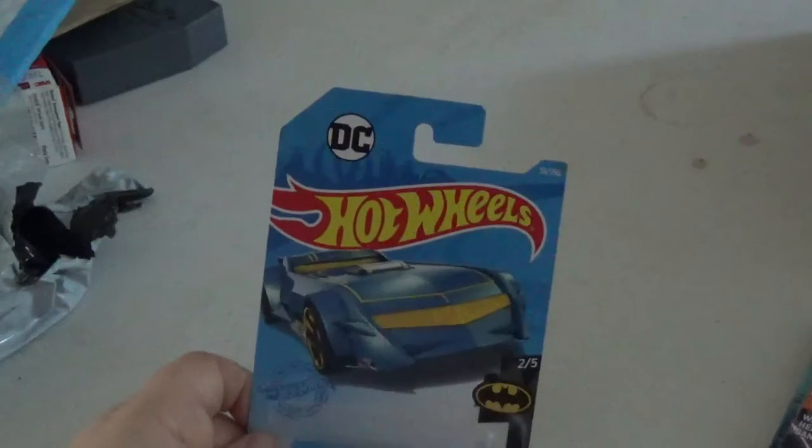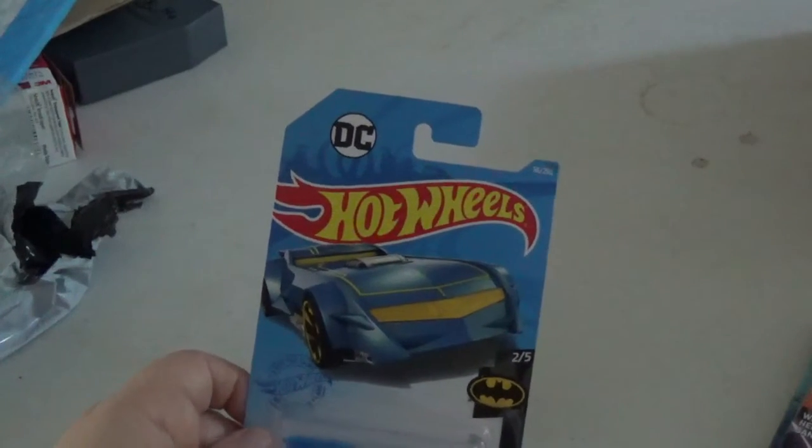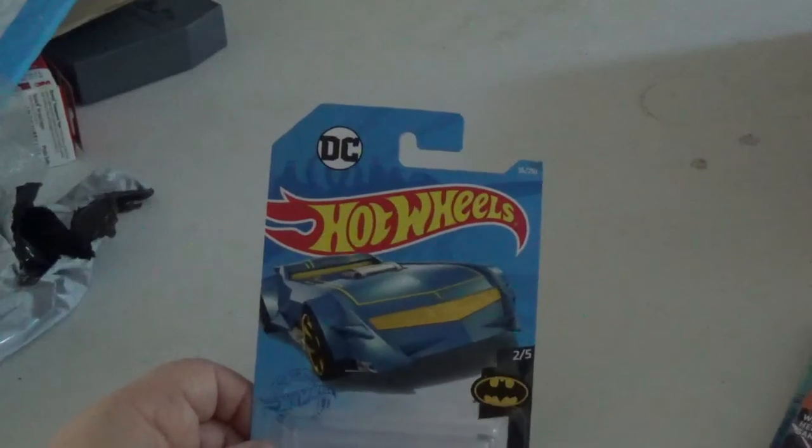Believe me, I used to spend about eighty bucks a week on comics. I don't do that anymore.